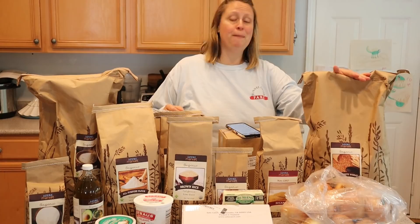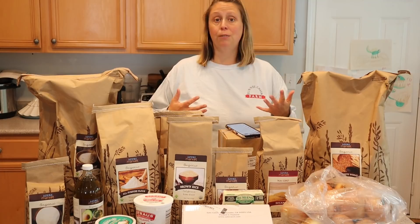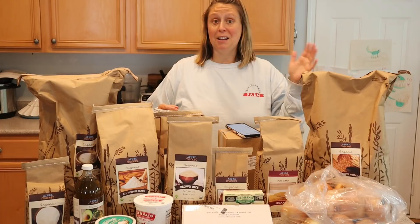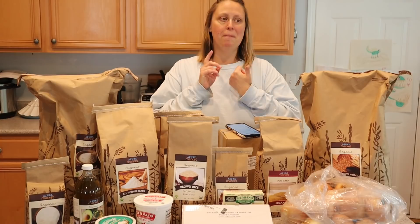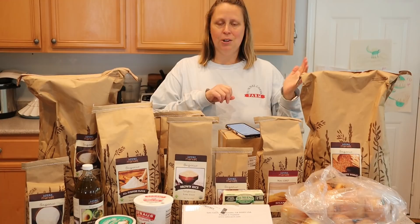This is a 25-pound bag of hard white wheat. If you've been following along, you know that we grind all of our own wheat berries in our Mockmill to make our own flour, and I haven't been able to get hard white wheat — it was out of stock last order. So I'm really glad I have it today. In our pantry now we have a minimum of 25 pounds each of hard white wheat, hard red wheat, spelt, soft white wheat, and oats.